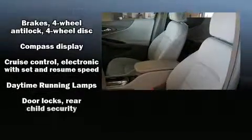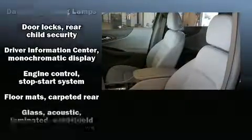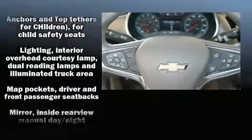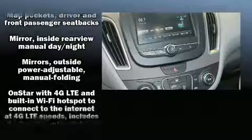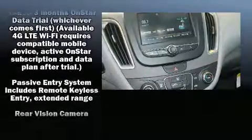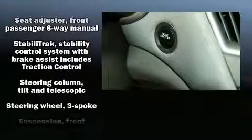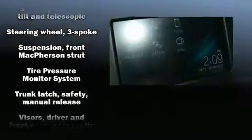Passenger security is always assured thanks to various safety features such as dual front impact airbags, front and rear side impact airbags, traction control, brake assist, a security system, OnStar, and four-wheel disc brakes with ABS.